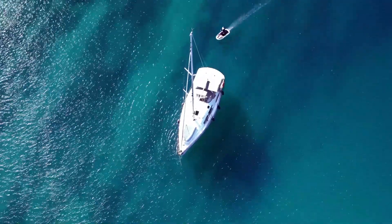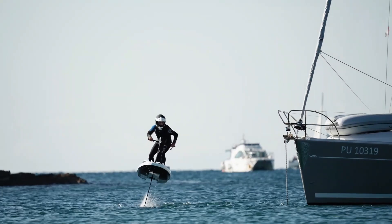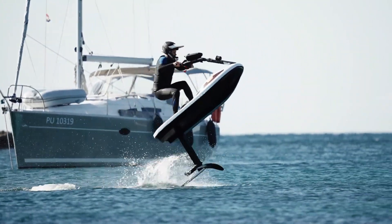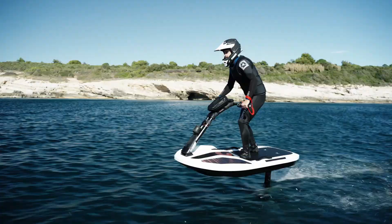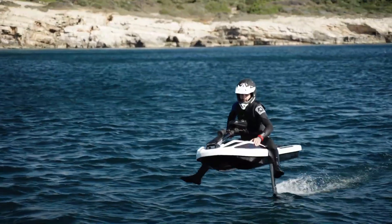Powered by a high-torque electric motor, the Flyway operates quietly and produces zero emissions, allowing you to enjoy thrilling speeds without harming the environment. Its sleek, aerodynamic design and advanced controls make it an ideal choice for both seasoned riders and newcomers looking for an unforgettable experience.